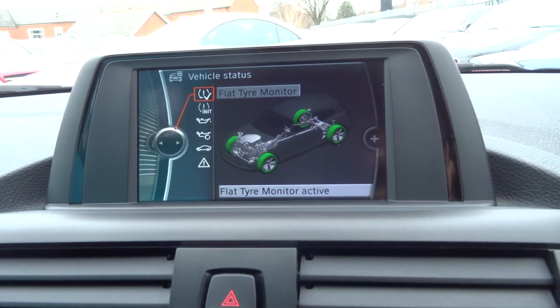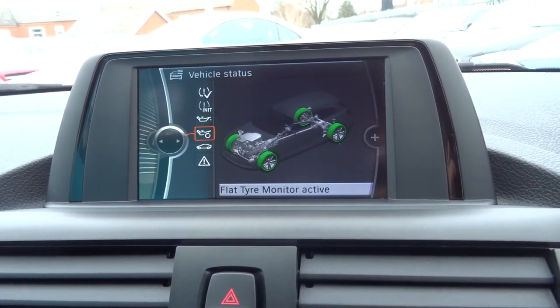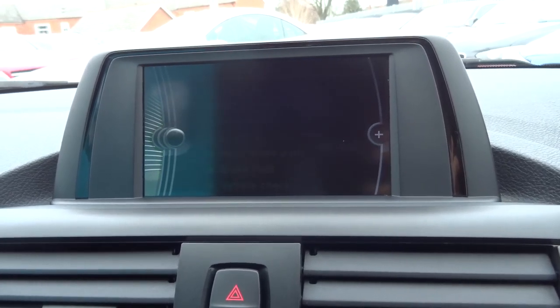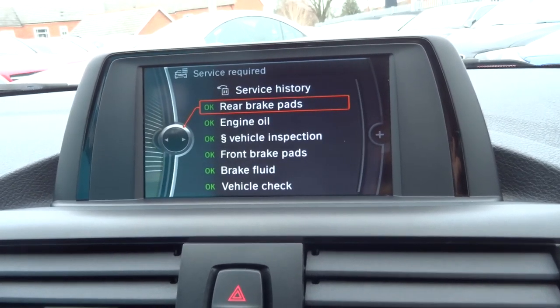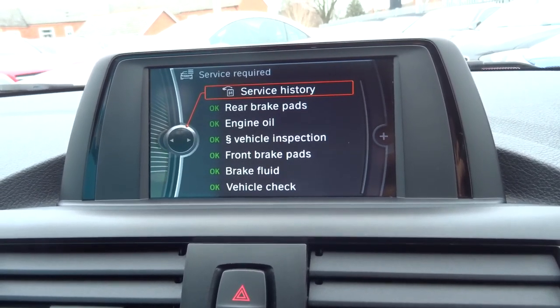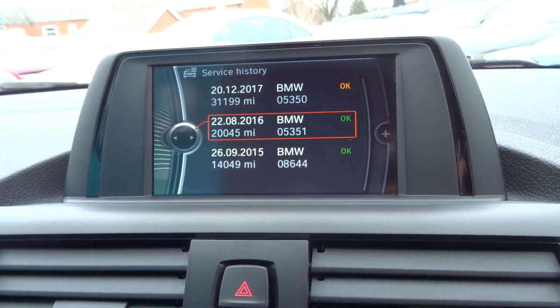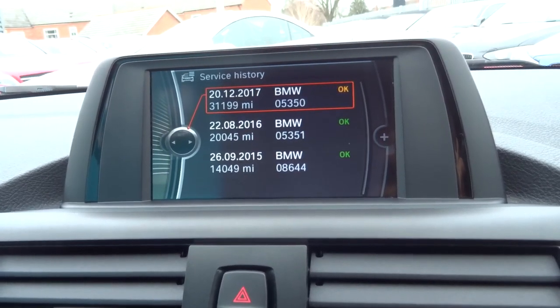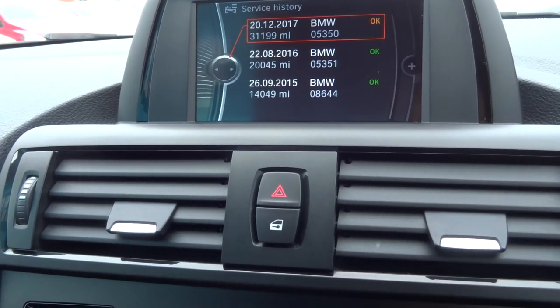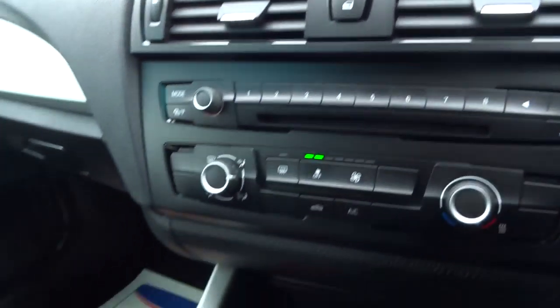If we go into vehicle status, it's got a tyre flat monitoring system, it tells you about your oil level, and it tells you if anything is due a service. With a lot of BMWs they have a digital service history — in this case it's been loaded on the key. We can see we've got three service stamps done by BMW, with the last one done at 31,000 miles, so not many miles have been done since then.